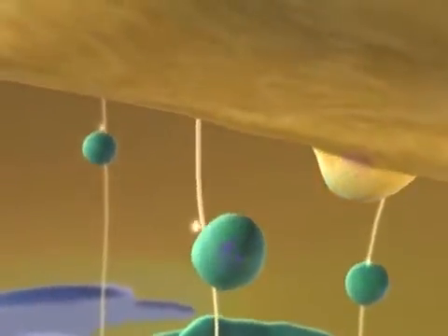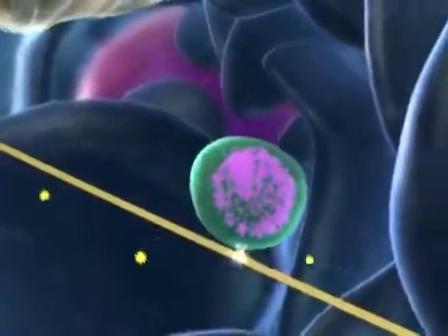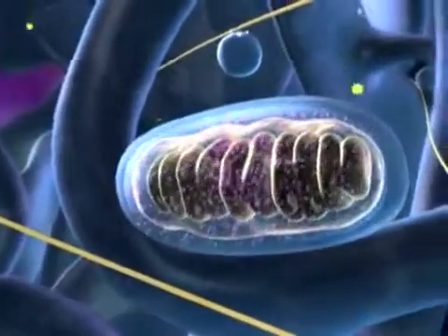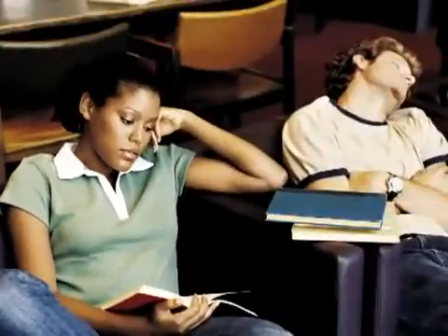Some vesicles bind with the plasma membrane, secreting their contents outside the cell. Other vesicles, called lysosomes, contain digestive enzymes. Here, a lysosome fuses with a worn-out mitochondrion and breaks it down. Each of the trillions of cells in your body is a dynamo of activity, requiring millions of ATPs every minute. But most people are unaware of all this activity in their cells.